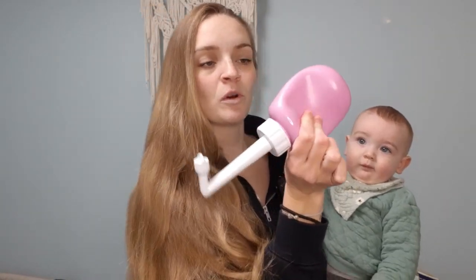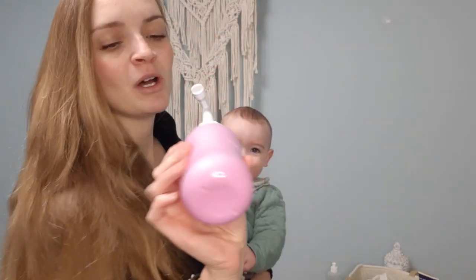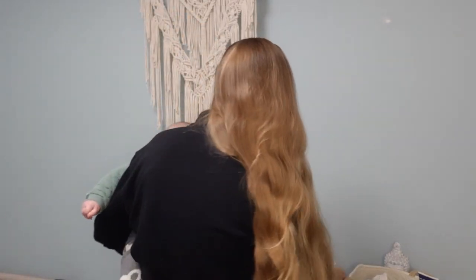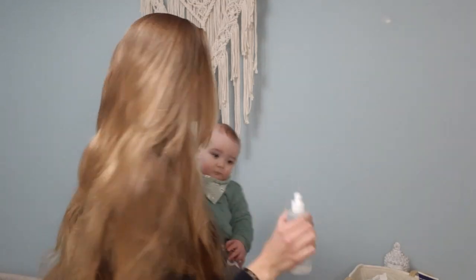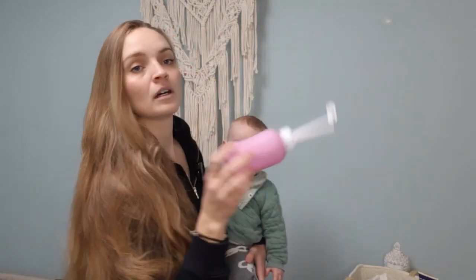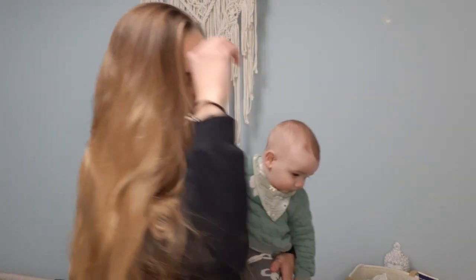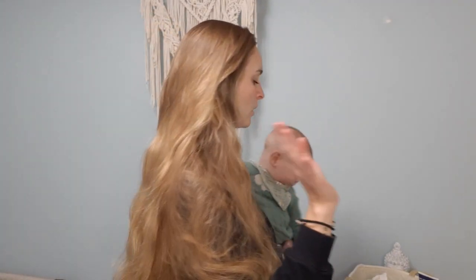Third thing is a peri bottle. Use it when you go to the washroom to clean yourself. This one I got from Frida Mom. In Canada, they'll actually give you a basic one for free at the hospital, but this Frida Mom one I got on my own and it has been wonderful. I just had one in each bathroom of my house and it's a lifesaver because you're not gonna want to wipe anything down there for a long time.